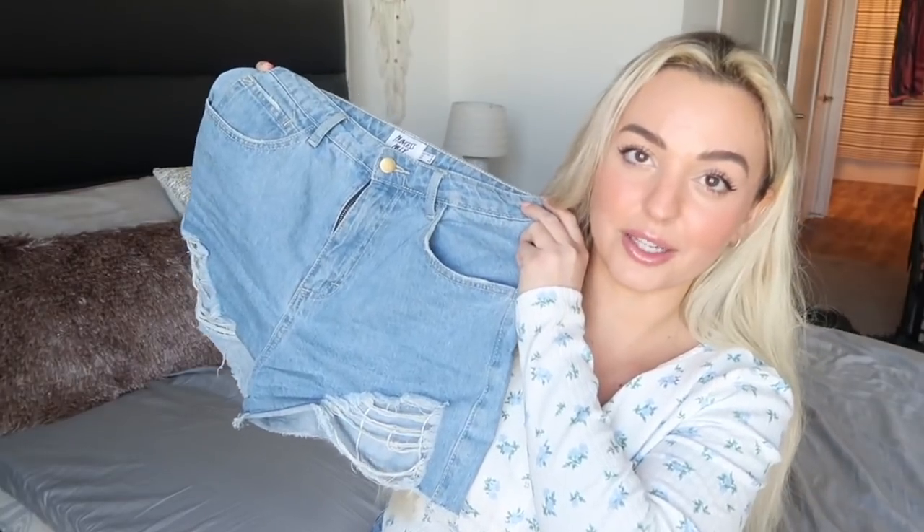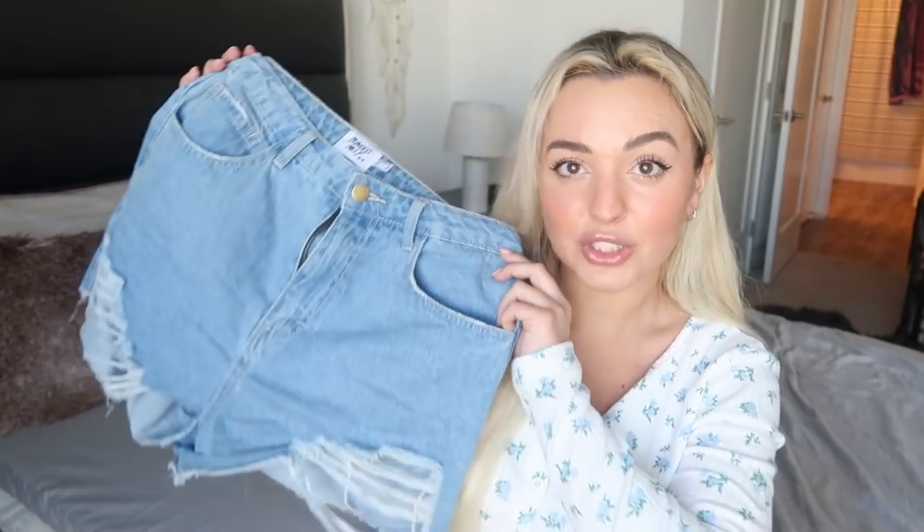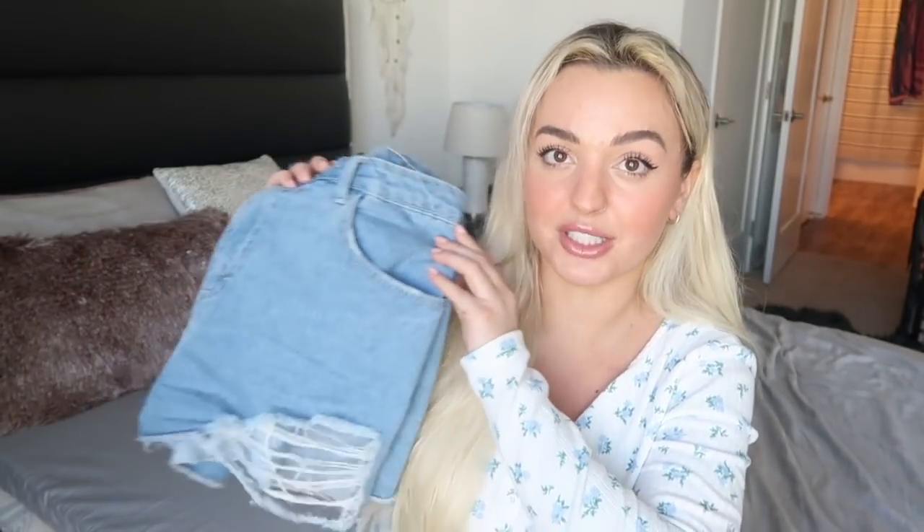If finding a good pair of denim shorts is important to you, you need to go get these — I'll have them linked below. These are my favorite denim shorts right now. They're not too short where they show your butt, and they actually cover a lot. I got these in an eight and sized up from a six. They have little rips on the bottom. If you're looking for the perfect pair of denim shorts for spring and summer, these are it.